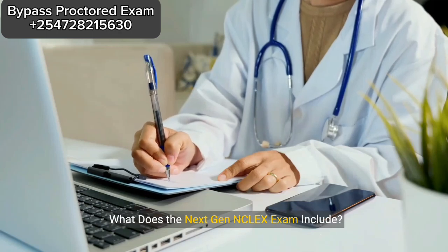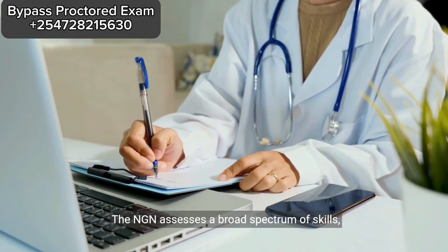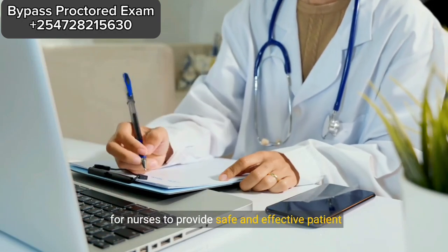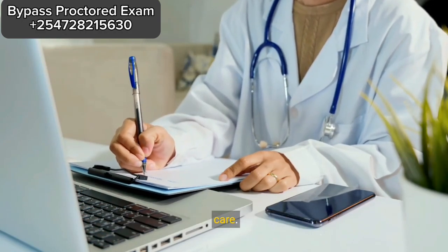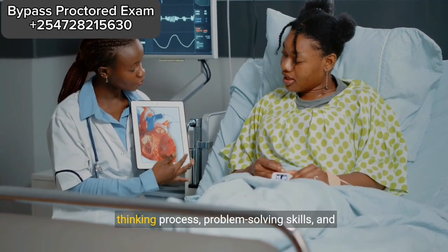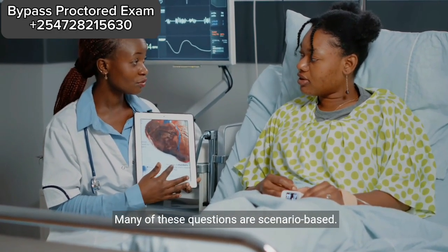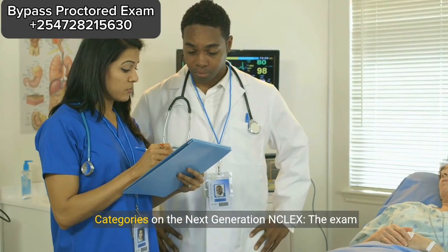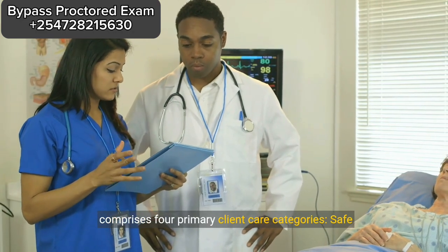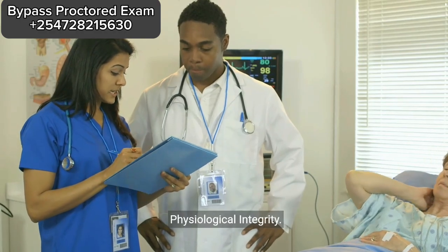What does the Next Gen NCLEX exam include? The NGN assesses a broad spectrum of skills, abilities, knowledge, and competencies necessary for nurses to provide safe and effective patient care. The Next Gen NCLEX predominantly features questions that evaluate your critical thinking process, problem-solving skills, and knowledge of specific healthcare aspects. Many of these questions are scenario-based. The exam comprises four primary client care categories: safe and effective care environment, health promotion and maintenance, psychosocial integrity, and physiological integrity.